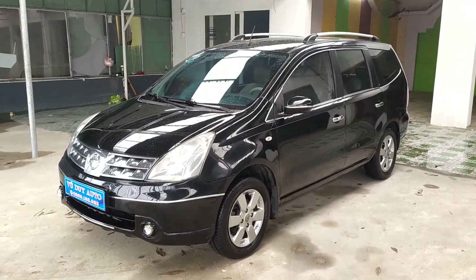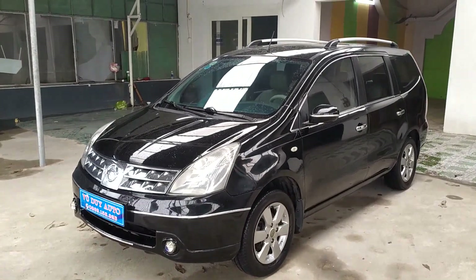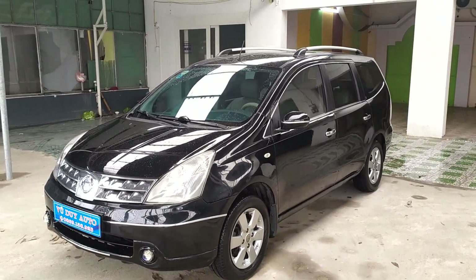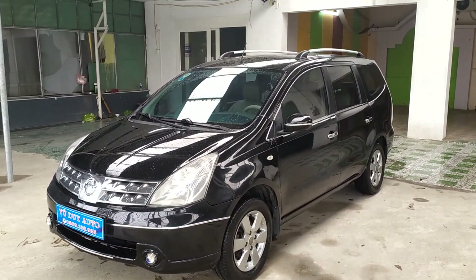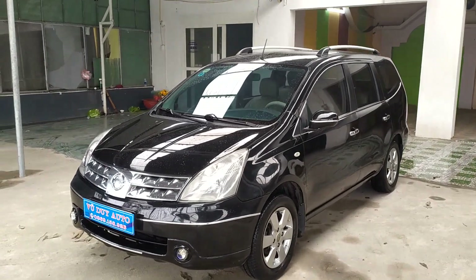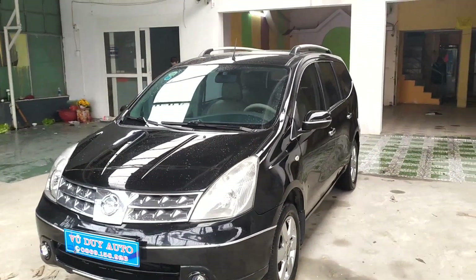Quý vị các bạn, một chiếc xe mới nhập về cửa hàng. Đó là mẫu Nissan Grand Livina, một mẫu xe 7 chỗ ngồi, sản xuất năm 2011, lăn bánh năm 2012. Một chiếc xe rất là đẹp, màu đen, ngoại quan bắt mắt, bóng lộn.